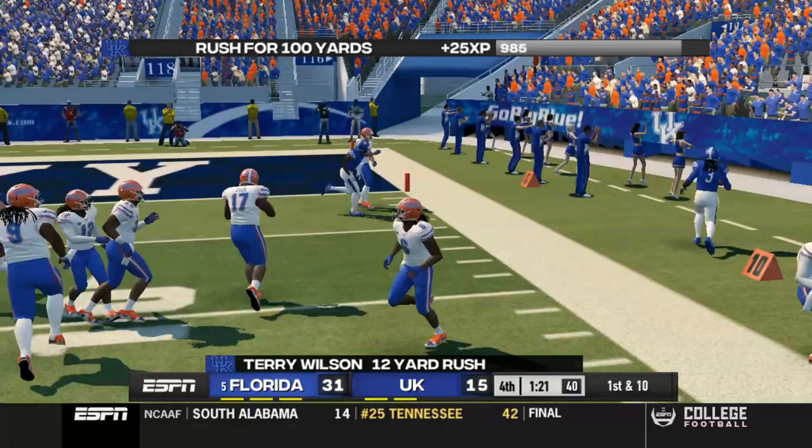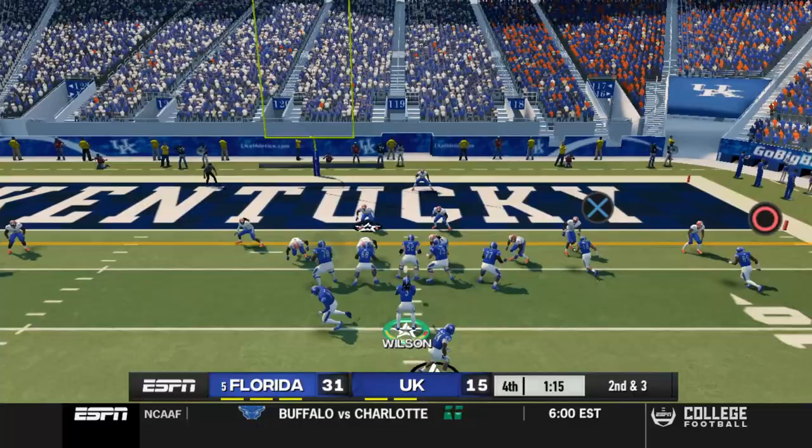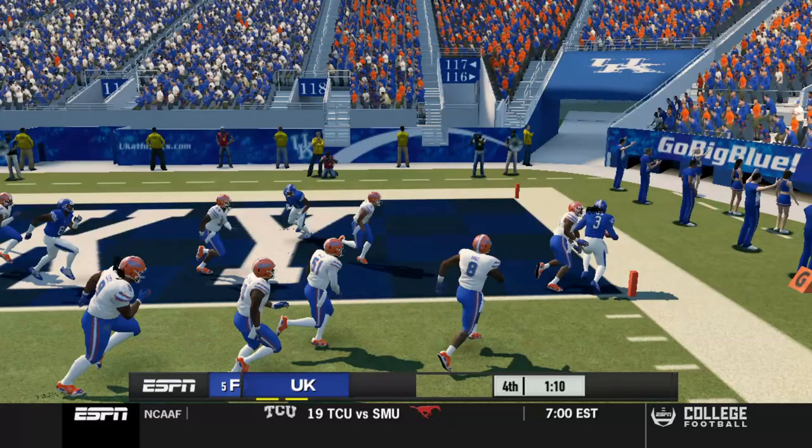Get out of bounds or first down — that'll be fine too. First and 10, we're in a decent spot here. Just got to hit him on the run — get out of bounds. Looks like we can almost run this. Terry is in for the touchdown! We got to go for two.